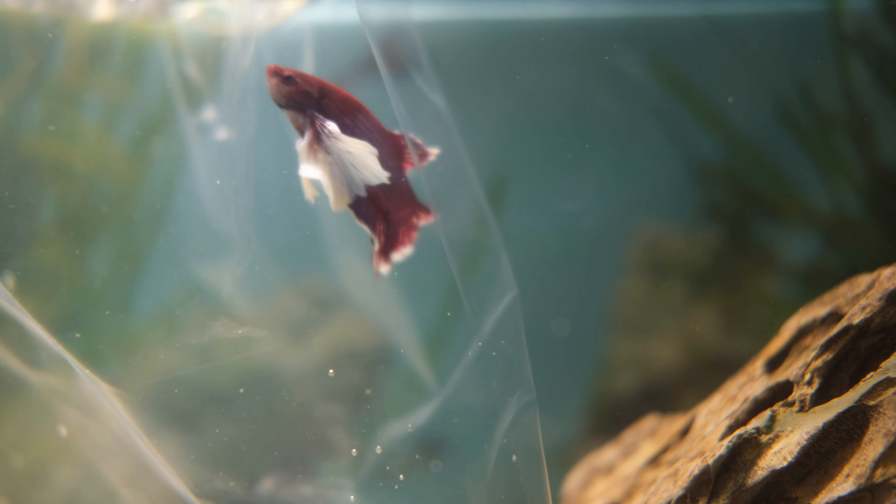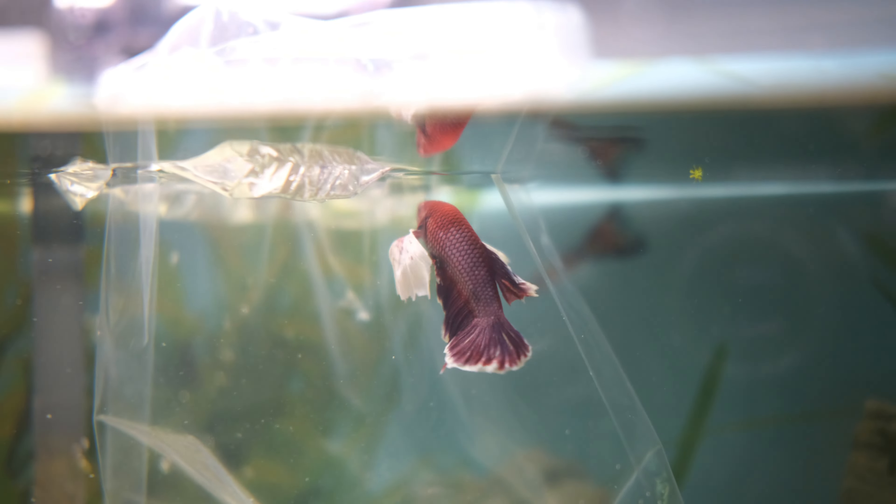Hence, I've named him Dumbo — Dumbo the betta fish, not Dumbo the elephant, just to clarify. But inspired by the elephant, of course.